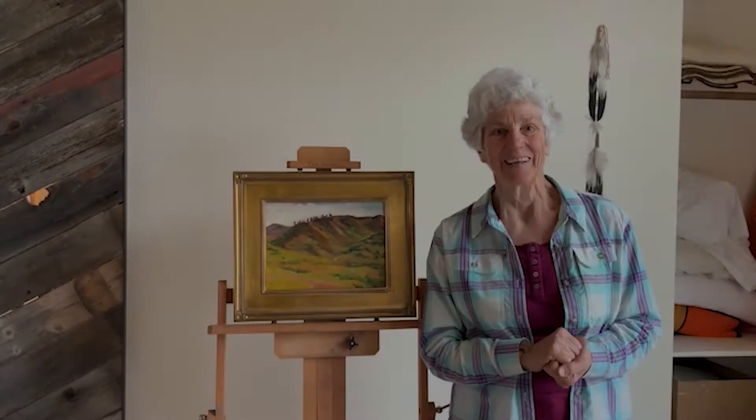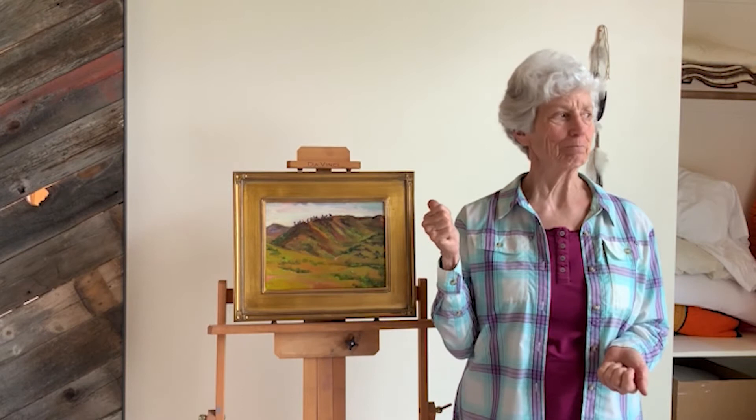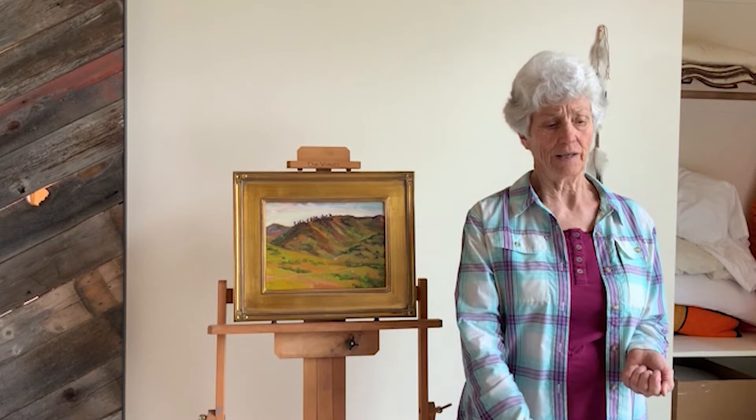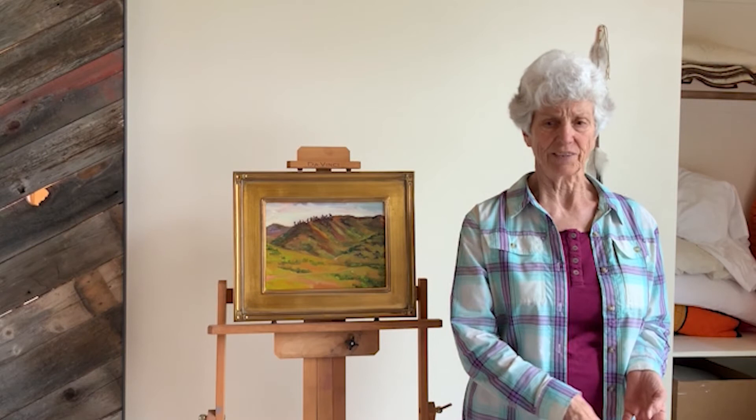We always paint with bear spray when we're in Yellowstone because you're very quiet when you're painting. I've had rattlesnakes crawl up to see what I was doing, and I saw a mink cavorting in the stream one time.